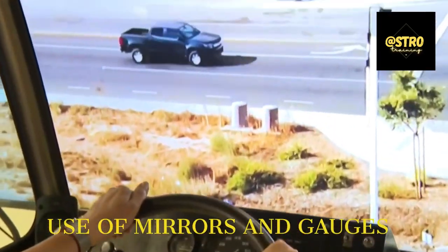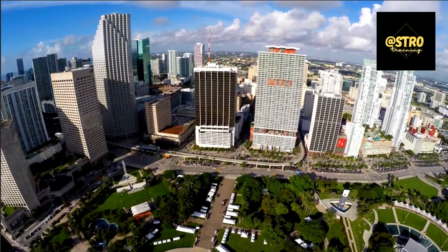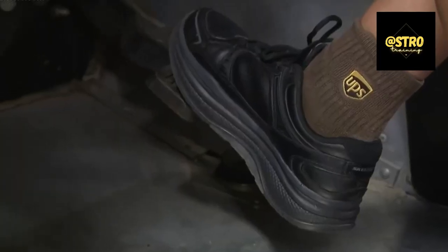Our primary mission at Astro Training is to help you master the UPS 5 and dimes verbatim. Each video on our channel assists with breaking down the key phases and core aspects you'll be learning during your UPS Integrad training.